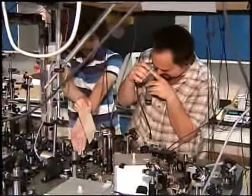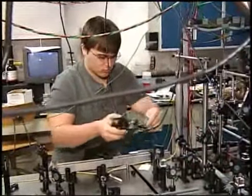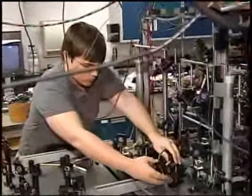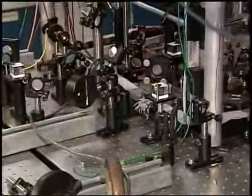I have seven undergraduates and one graduate student working with me in my research lab. We conduct research on atoms that have been cooled and therefore slowed down, and ultimately trapped by laser beams.